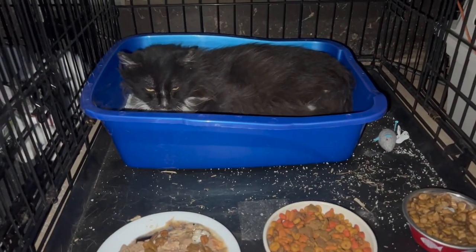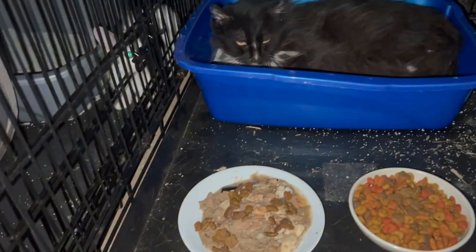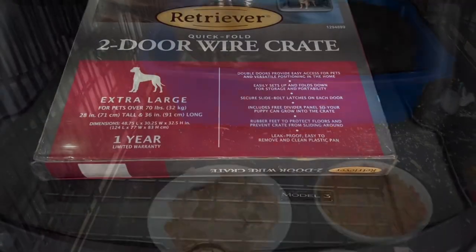They mentioned that he may just not like the small confines of the crate that they let me borrow. It would take a few more days to borrow a bigger crate, so I just bought my own.